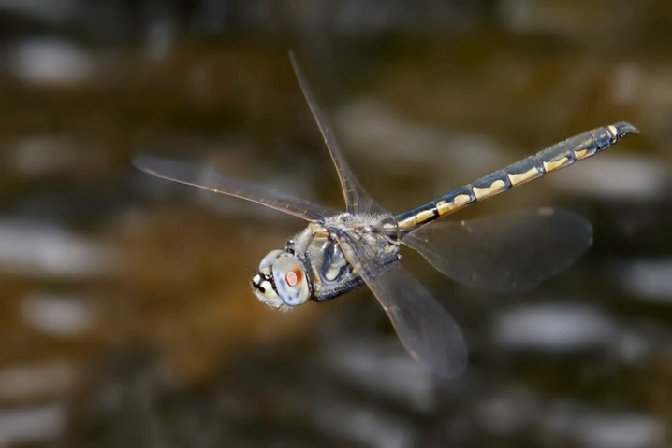Unlike other insects, the wing muscles of the Ephemeroptera and Odonata insert directly at the wing bases, which are hinged so that a small movement of the wing base downward lifts the wing itself upward, very much like rowing through the air.